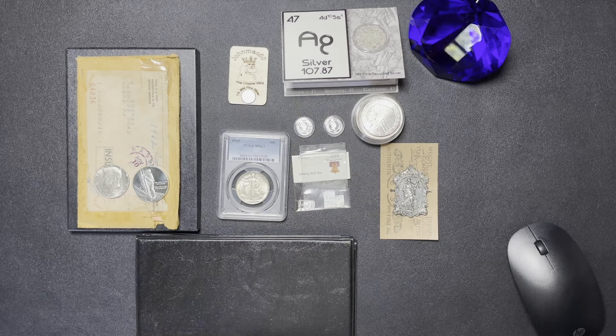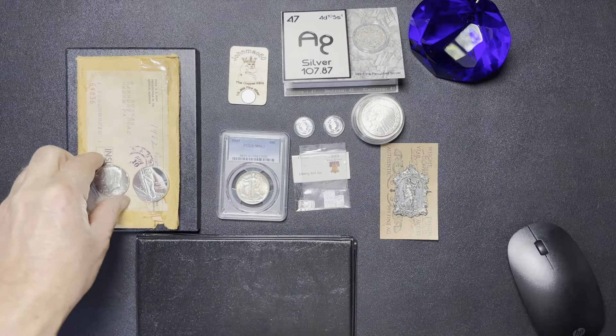Greetings, Silent Stacker here. Today's video is another local coin shop haul from April 13th, 2024. Spot price of gold on that day was $2,345.41. Spot price of silver was $27.96. Let's go ahead and get right into it.